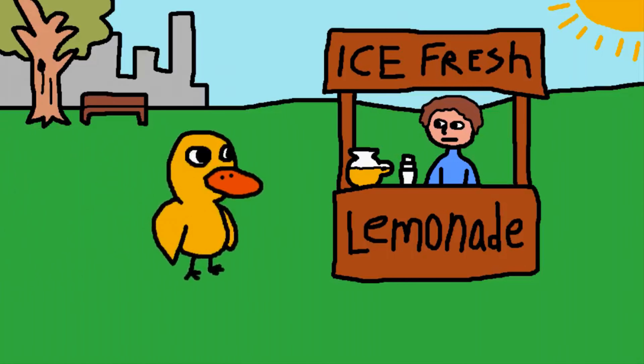Obviously, you can never beat the original duck. I mean, that's classic. That's part of internet history. But it was time to give him a fresh coat of feathers.